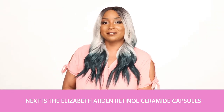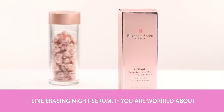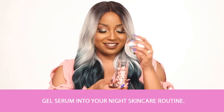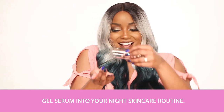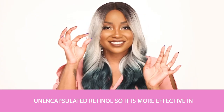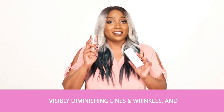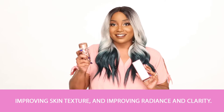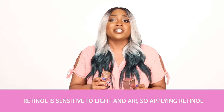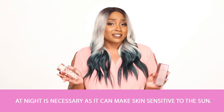Next is the Elizabeth Arden Retinol Ceramide Capsules Line Erasing Night Serum. If you're worried about lines and wrinkles developing, add this gel serum into your nightly skincare routine. This serum is 76% more potent than unencapsulated retinol, so it's more effective in visibly diminishing lines and wrinkles and improving skin texture, radiance, and clarity. Retinol is sensitive to light and air, so applying retinol at night is necessary as it can make your skin sensitive to the sun.